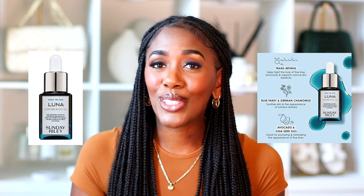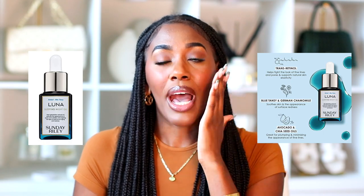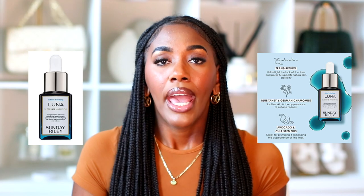Also from Sunday Riley, the Lunar Retinol Sleeping Night Oil is on sale. It's a blue oil that I pat into my skin at night, and I wake up with beautiful, smooth, even-looking skin. It's regularly $55 and on sale for $38.50. Moving on to another fave — the Laneige Lip Glowy Balm. I prefer this over the lip sleeping mask; it's more moisturizing and doesn't leave a pink tint.